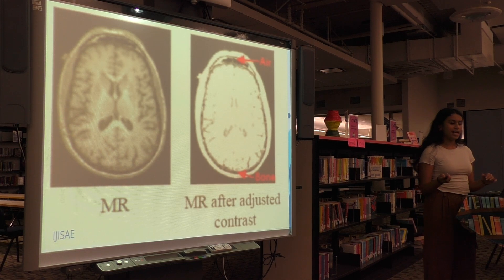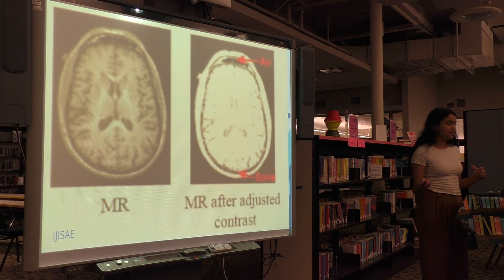Additionally, nanotech imaging utilizes nanoscale contrasting agents for cancer imaging and diagnosis, which can help with normalizing.